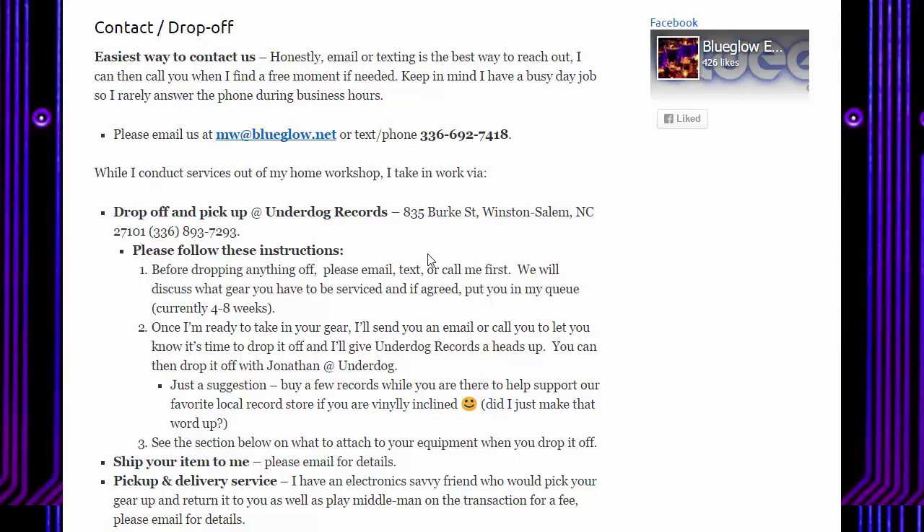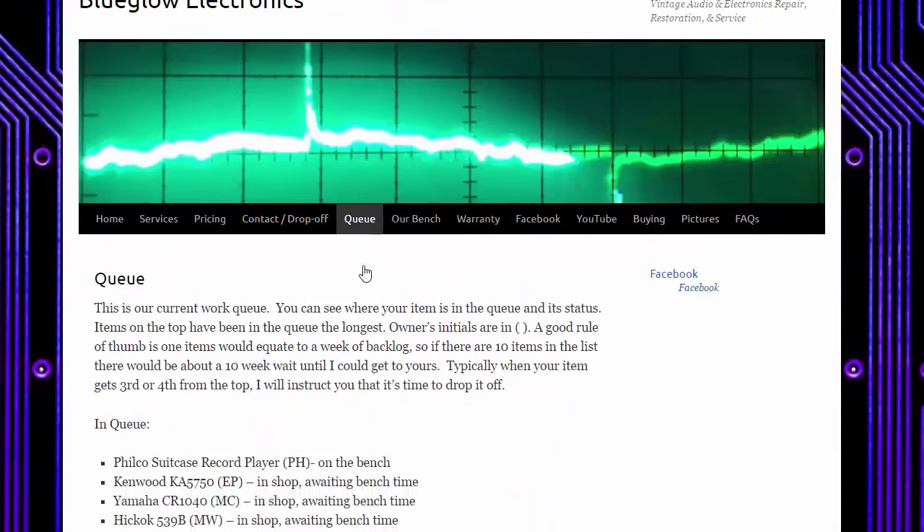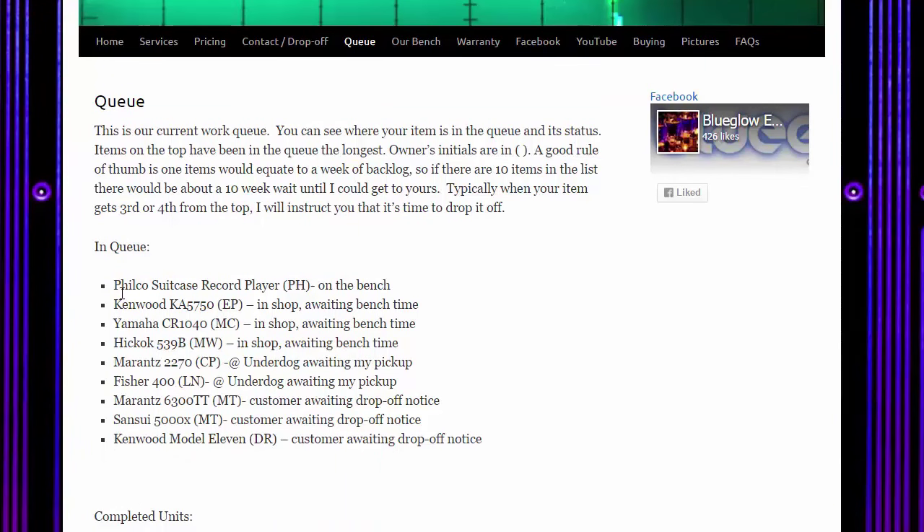I don't take pickups at my house currently, mainly because of the dogs. I have a friend who runs a record store, so most stuff gets dropped off there — I pick them up, repair them, and return them to his shop for pickup and payment. We're in the process of remodeling a building out back, getting new concrete poured, where I'll have a listening room, drop-off point for gear, and storage for equipment people can look at or purchase. The queue page shows where you stand — right now I have about nine units in queue, roughly one week per item, so you'd be about nine weeks out.